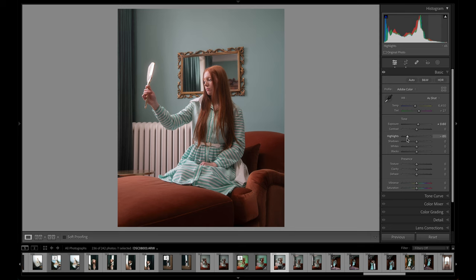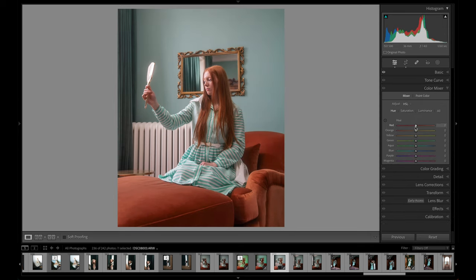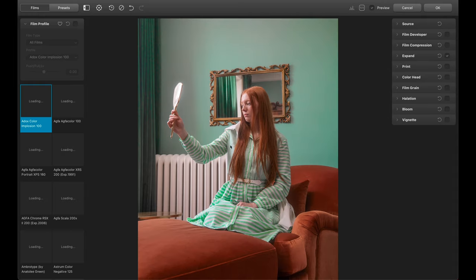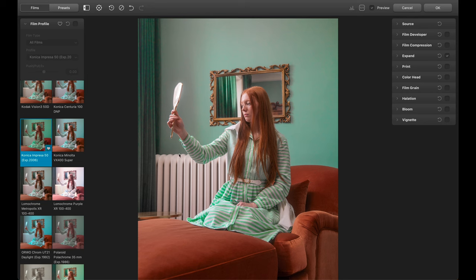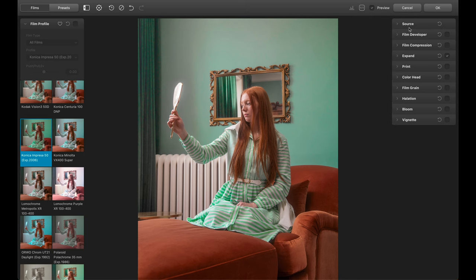It depends. I do find Dehancer to be an amazing piece of software that you can get some really cool results out of. I did find that doing some adjustments in Lightroom first, depending on the photo, will help you get better results. It's fairly intuitive and requires little to no learning curve in figuring out how the different components affect your photos. That being said, it is really easy to overdo it, so be conservative with the effects you do apply. I found the included presets to be a little overdone for my taste, and for the most part just used the film stocks and started each photo from scratch to get the desired look I was going for.